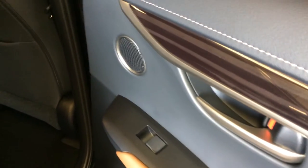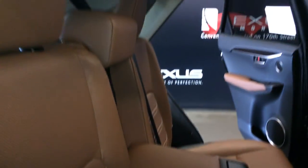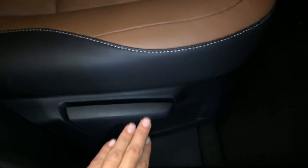Beverage holder storage, powered window controls, back seat pockets, ventilation ducts, power plug-in, fold-down armrests with cup holders, curtain airbags, overhead handles, hooks and lighting. The back seat is a 60-40 split — to fold it down or recline it, use the levers on the sides of the seats.